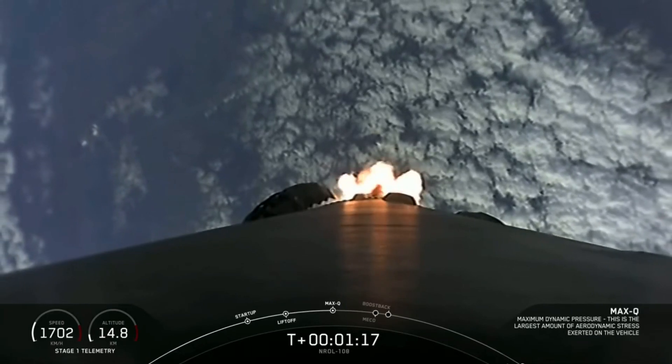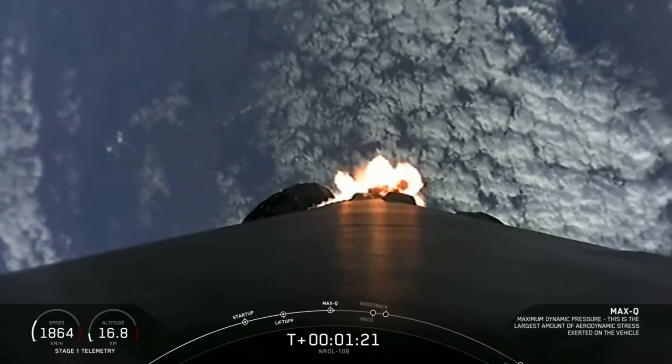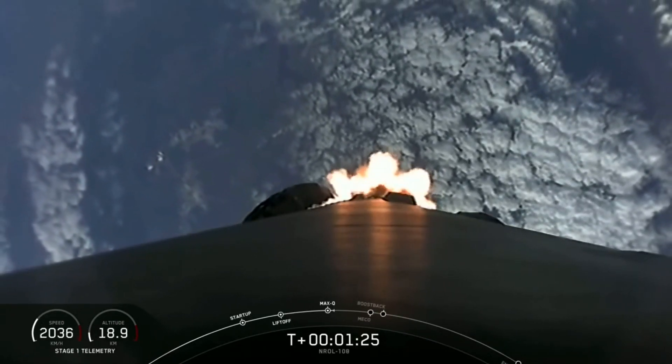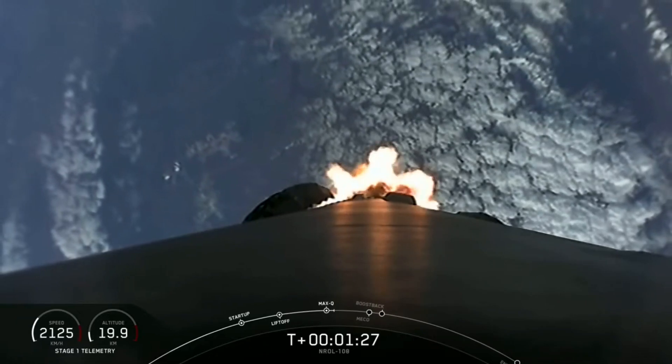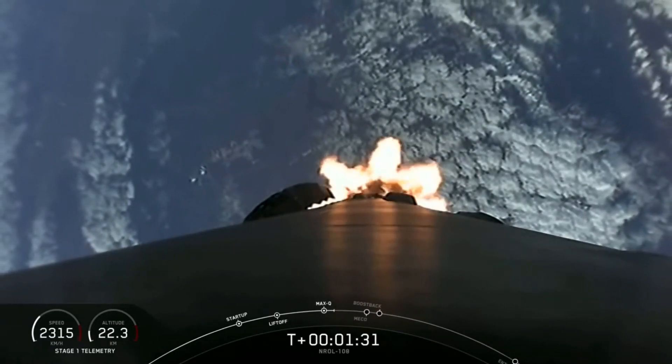In about a minute, we'll have five events happening back-to-back. First up is main engine cutoff — we also refer to that as MECO. This is where all nine Merlin engines on the first stage will shut off to slow the vehicle down in preparation for the second event, stage separation.